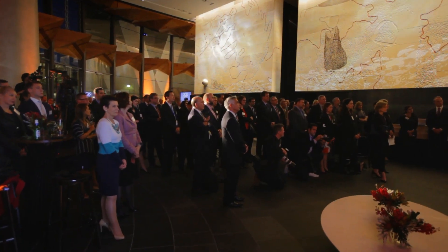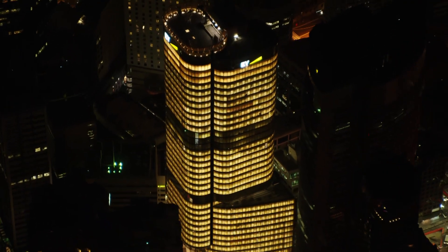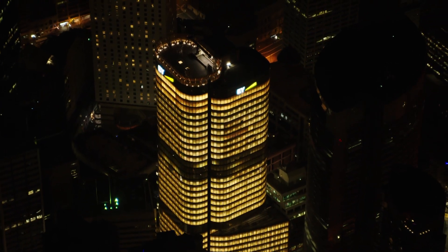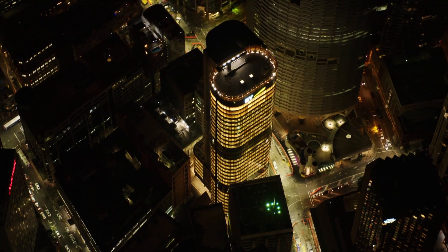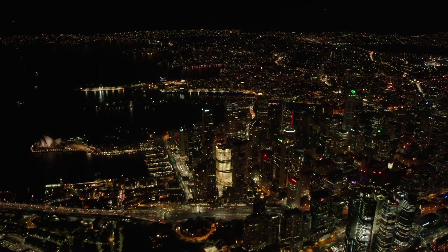On behalf of Mervac and A&P and our major tenant EY, it gives me great pleasure to welcome you here this evening to celebrate the official opening of 200 George Street, to be known as the EY Centre. Our architect, FJMT, fully embraced our vision to create a symbolic landmark that has redefined Sydney's skyline.